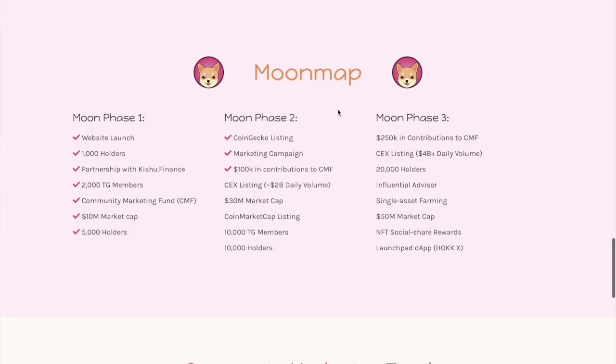You can also see a moon map here with three phases. Right now we are in phase two. Hokkaido Inu will be listed soon on CoinMarketCap, so I hope you'll stay tuned and don't miss that chance.